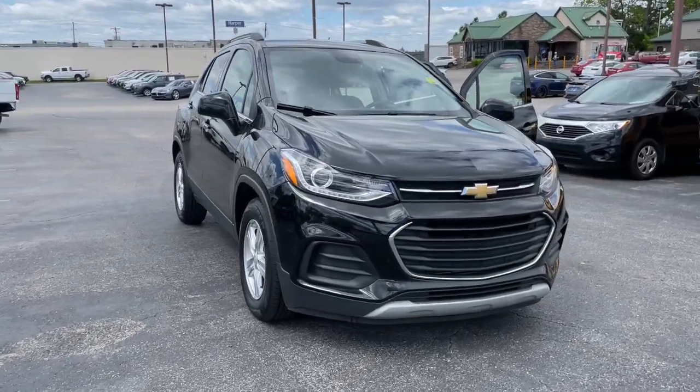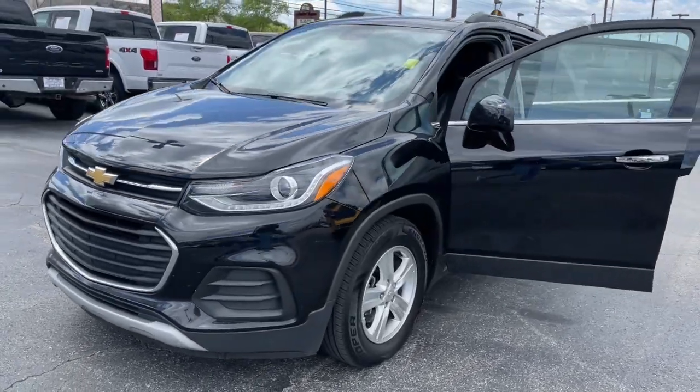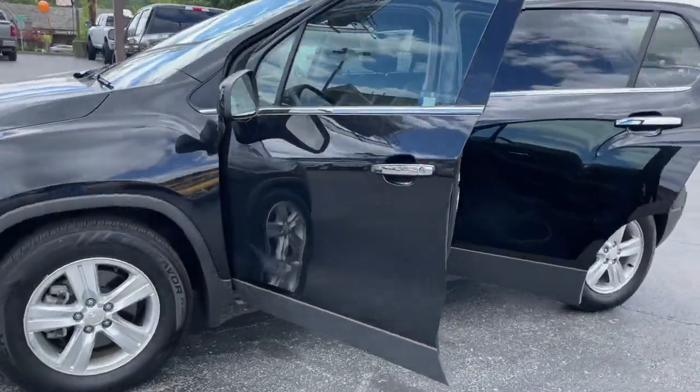Hop into the 2020 Chevrolet Trax. This vehicle is an outstanding buy with fewer than 45,000 miles on the odometer.